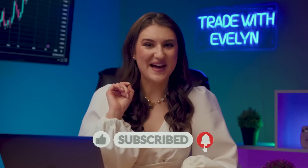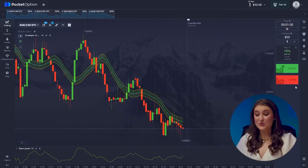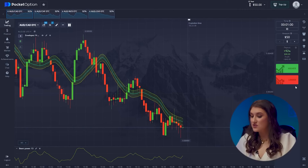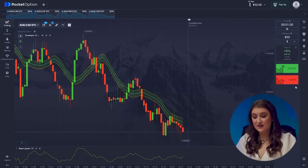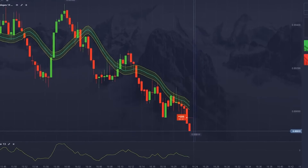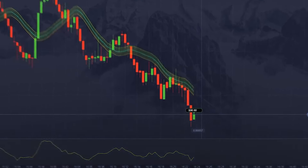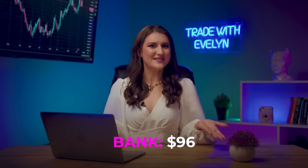I'll go into details about them later on. Okay, we are all set for trading. Don't forget to subscribe and hit that bell icon. Let's start with the Australian Dollar/Canadian Dollar pair. We are seeing a clear downtrend — a bounce from the low is definitely over and the bears are taking over. This is a clear continuation of the downtrend, we're going lower. Yes — $96! What a great start, but let's not get ahead of ourselves.